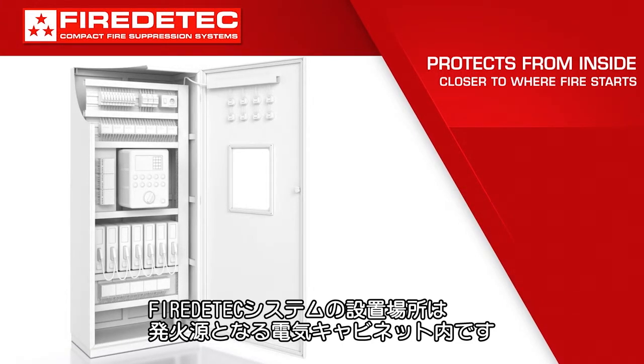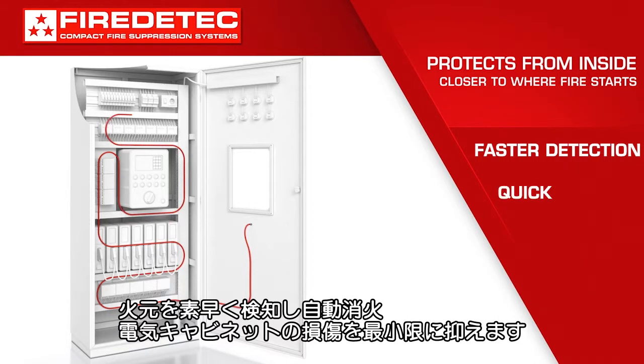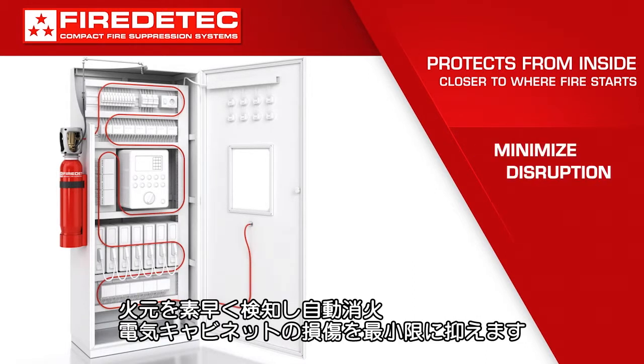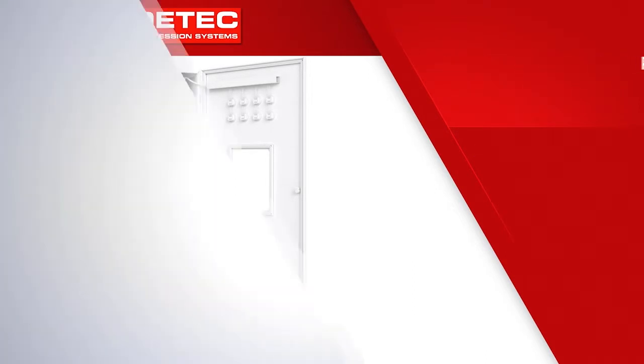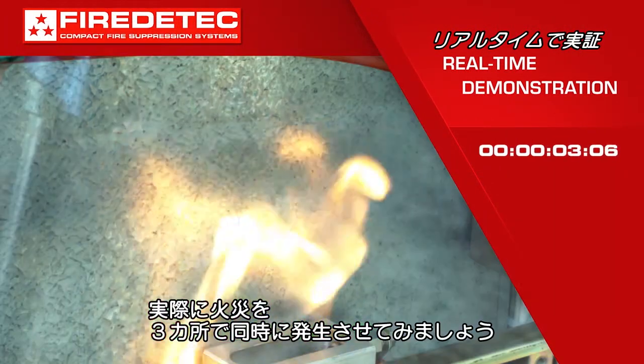Its linear pneumatic sensor tubing is installed directly above critical zone circuitry, so it can detect and suppress a fire faster than conventional external systems and minimize disruption. Here we demonstrate an electrical fire starting in three zones at the same time.